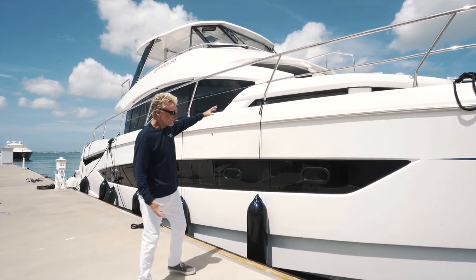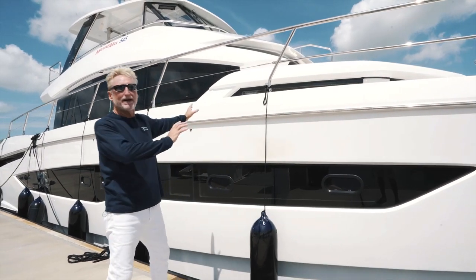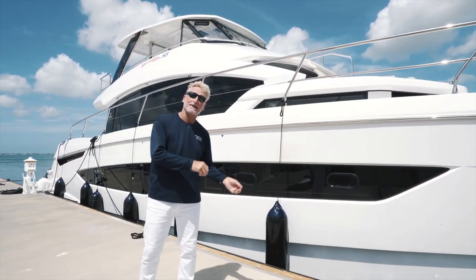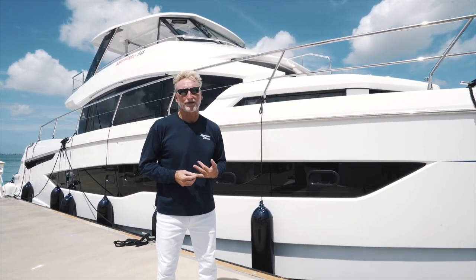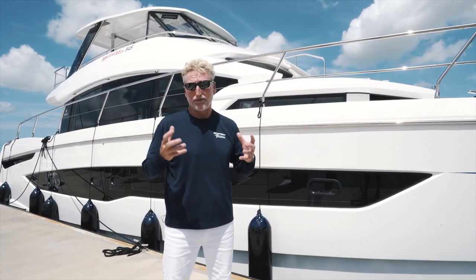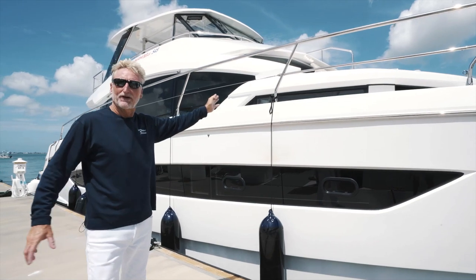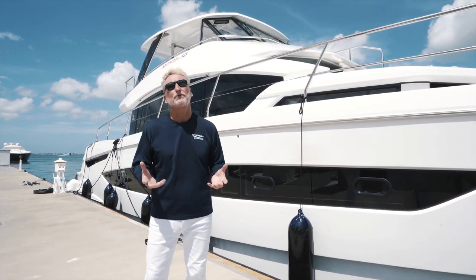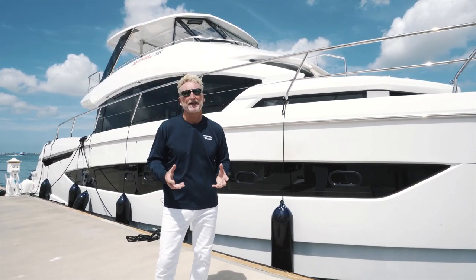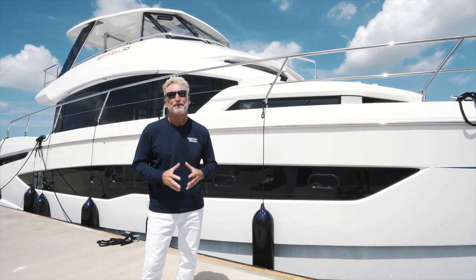Just a couple of observations as we walk back. Look at the size of the hulls — look how tall these are. As you'll see later in the videos, that's going to give us a huge amount of room down below. And look at the amount of windows everywhere — just a huge amount of natural light in the boat, which of course is very important. As many of you will be aware, MarineMax Vacations started out with the successful 484, then the 44. This is the next generation, the evolution, and a lot of the DNA from the 44 has been carried across into this 545.